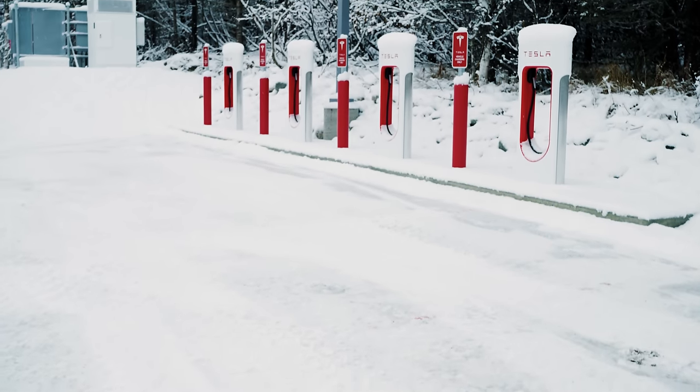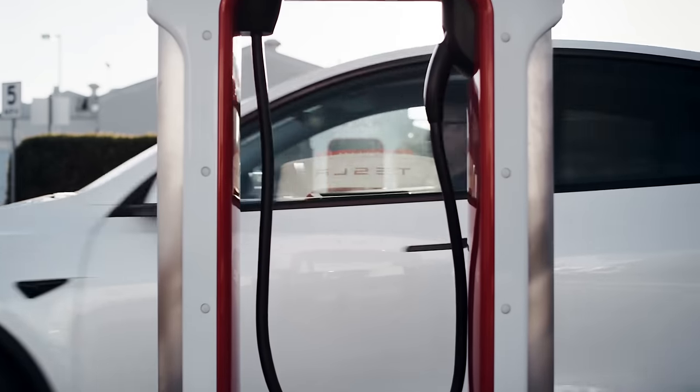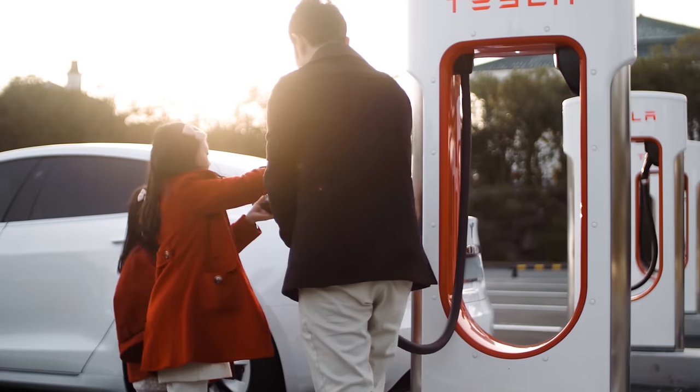Charging is essential to owning an EV. You need it to be able to travel locally and long distances. An essential part of our network is making sure that it's a seamless experience.